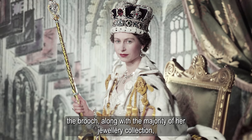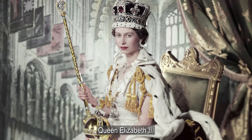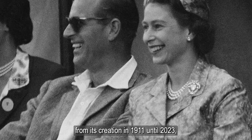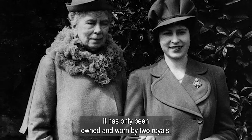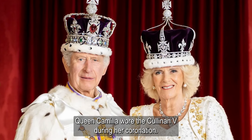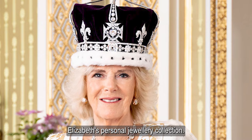The royal brooch, along with the majority of her jewelry collection, was bequeathed to her granddaughter, the newly crowned Queen Elizabeth II. Remarkably, in the 112-year history of this magnificent royal brooch — from its creation in 1911 until 2023 — it has only been owned and worn by two royals. It is worth noting that in 2023, Queen Camilla wore the Cullinan V during her coronation. Camilla wore Queen Mary's crown with the Cullinan III, IV, and V diamonds that were part of Queen Elizabeth's personal jewelry collection.